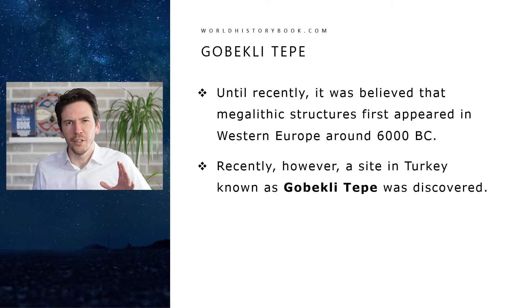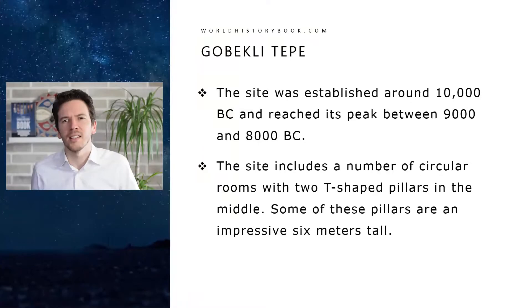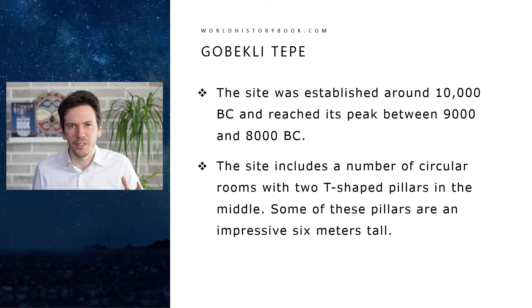But first let's look at the very beginning. Until recently it was believed that megalithic structures first appeared in Europe about 6000 BC, but recently a site in Turkey known as Gobekli Tepe was discovered that pushes the time back centuries — millennia even. The site was established around approximately 10,000 BC, shortly after the end of the last ice age, and it reached its peak around 9000–8000 BC.